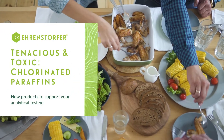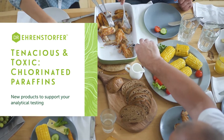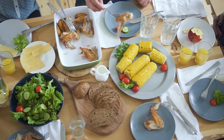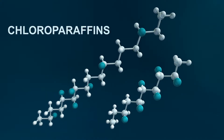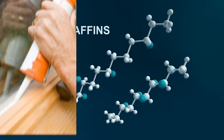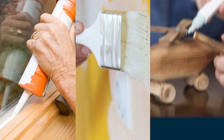Is your testing robust enough to ensure there's no added ingredient in a family dinner? Chlorinated paraffins, also known as chloroparaffins, are used in a wide variety of industrial and commercial applications, including the manufacturing of sealants, paints, and adhesives.